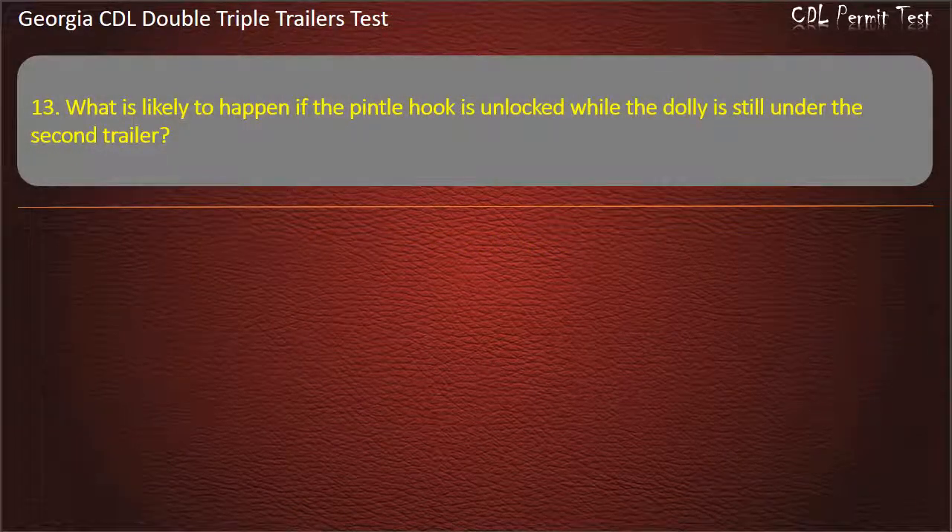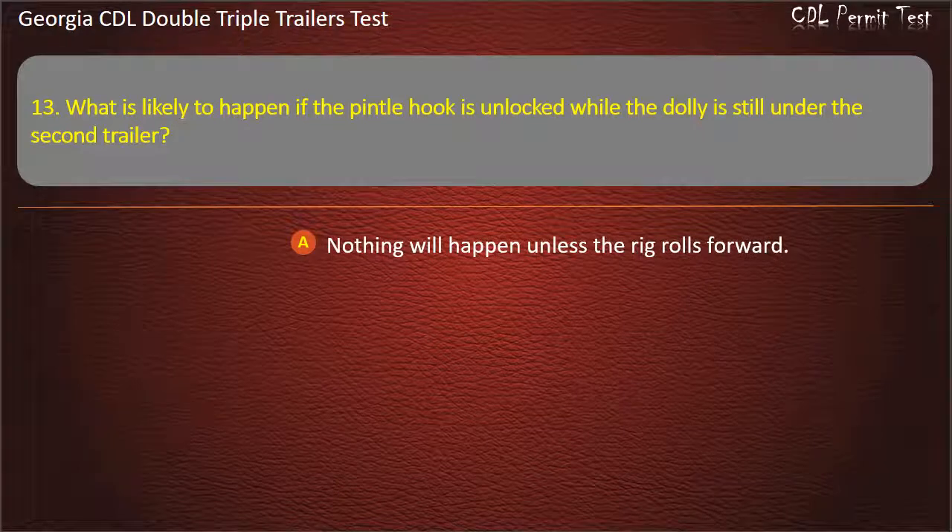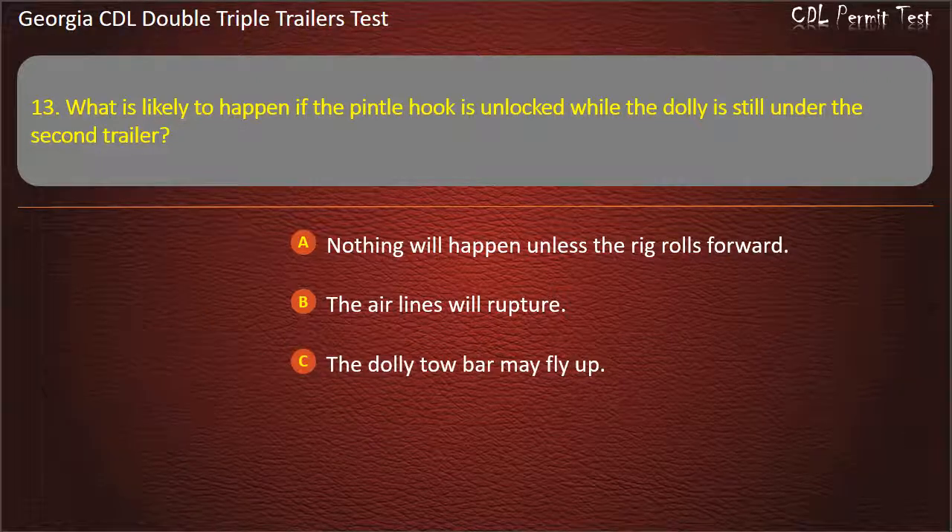Question 13: What is likely to happen if the pintle hook is unlocked while the dolly is still under the second trailer? Options: Nothing will happen unless the rig rolls forward. The air lines will rupture. The dolly tow bar may fly up. Answer: The dolly tow bar may fly up.